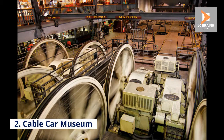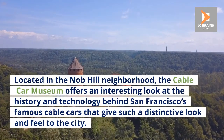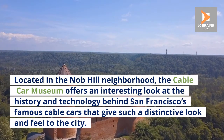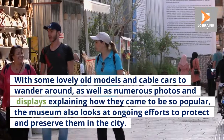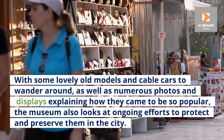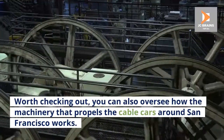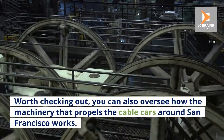Number 2: Cable Car Museum. Located in the Nob Hill neighborhood, the Cable Car Museum offers an interesting look at the history and technology behind San Francisco's famous cable cars that give such a distinctive look and feel to the city. With some lovely old models and cable cars to wander around, as well as numerous photos and displays explaining how they came to be so popular, the museum also looks at ongoing efforts to protect and preserve them in the city. Worth checking out, you can also oversee how the machinery that propels the cable cars around San Francisco works.